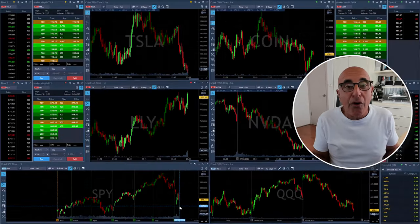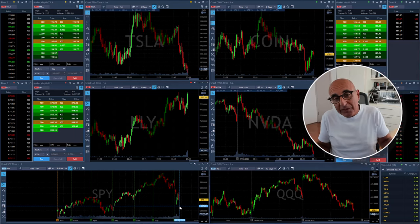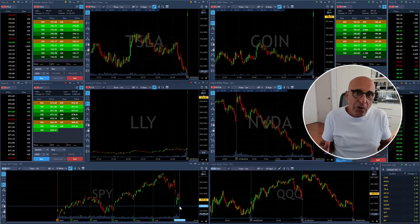Nasdaq is up 1.4% pre-market. The market is just about to open. We're going to start with a gap up, which means we should be looking for stocks which are gapping up and going long.